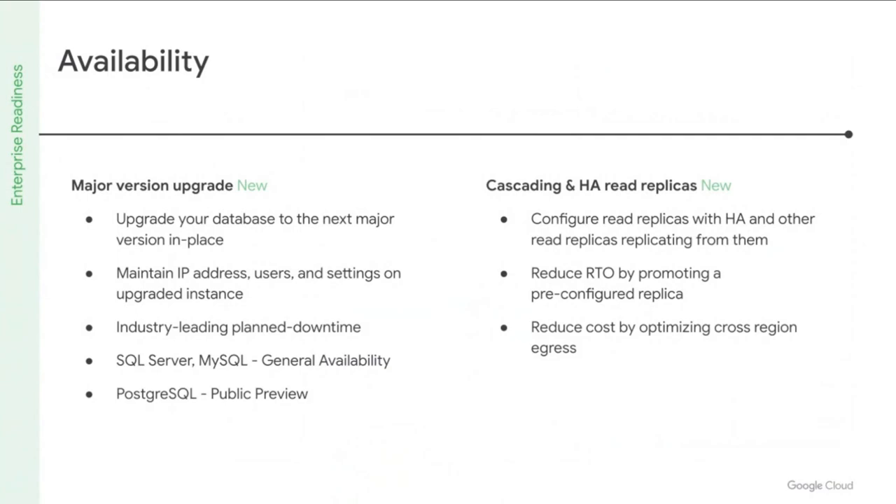Preparing for DR with a low RTO is now easier than ever with Cloud SQL. You can now enable HA for any read replica, and when promoted, it becomes a standalone instance with HA without any additional configuration. This dramatically reduces RTO, with the improvement especially noticeable for large database instances. We also recently launched cascading replicas, which makes it easy to mirror the primary region topology into a DR region, simplifying DR while reducing replication load on the primary.